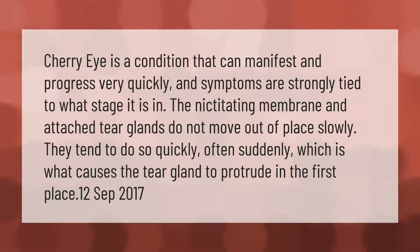Cherry eye is a condition that can manifest and progress very quickly, and symptoms are strongly tied to what stage it is in. The nictitating membrane and attached tear glands do not move out of place slowly — they tend to do so quickly, often suddenly, which is what causes the tear gland to protrude in the first place.